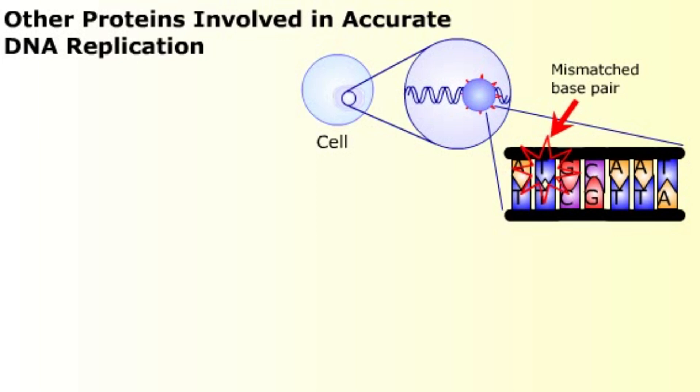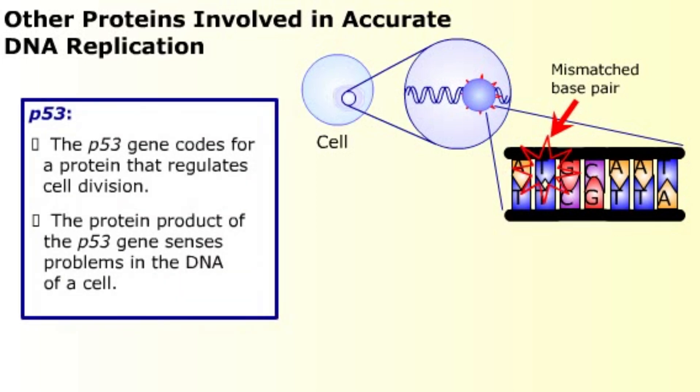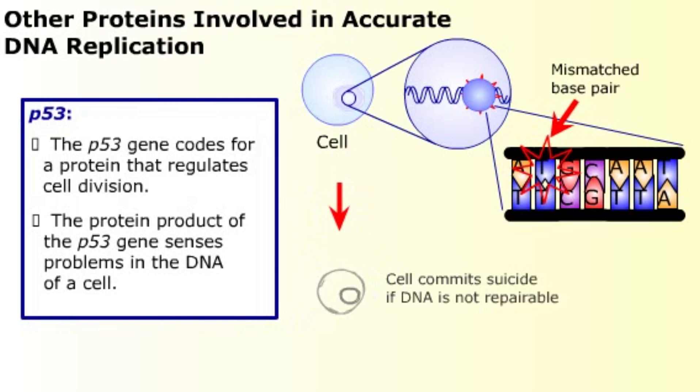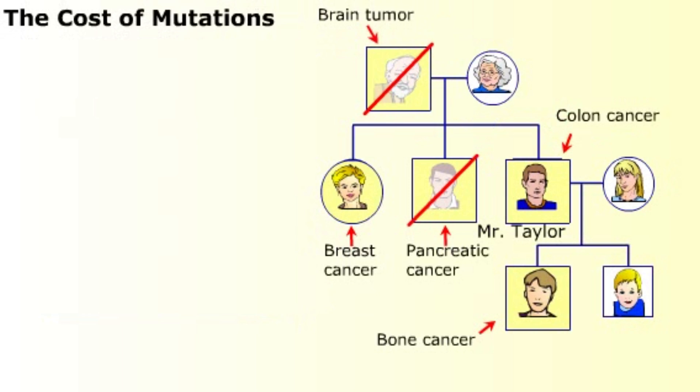For example, the p53 protein senses mismatched bases and tells the cell to stop dividing until the damage is repaired. If the damage can't be repaired, the p53 protein signals the cell to commit suicide. To the organism, killing one cell with an error is less harmful than allowing the cell to live and generate daughter cells with the same error.